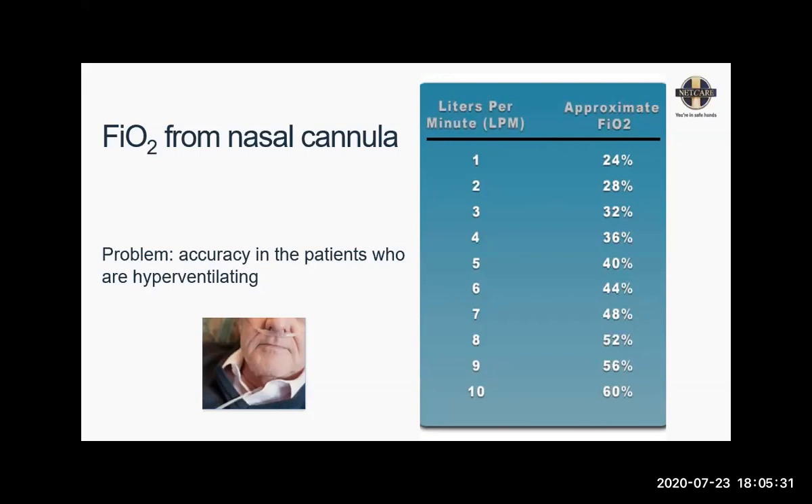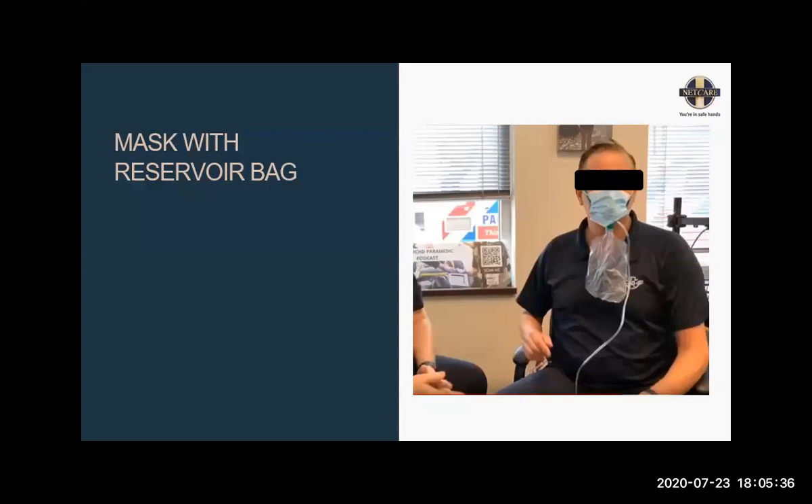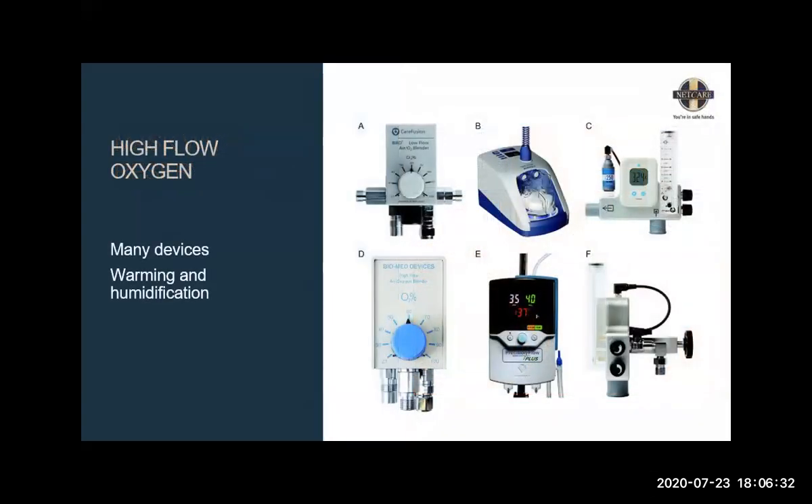The next step is a reservoir bag mask. We all know it — the non-rebreather mask. You give it at a minimum of 15 liters of flow. In normal breathing it can give up to 60% oxygen. The reservoir bag must be filled with oxygen and move slightly with breathing — up to a third. If the patient is drawing large volumes and the reservoir is collapsing, either your flow is not high enough — it should not be less than 15 liters per minute — or it's time to step up the ladder. This can also be combined with wake proning.